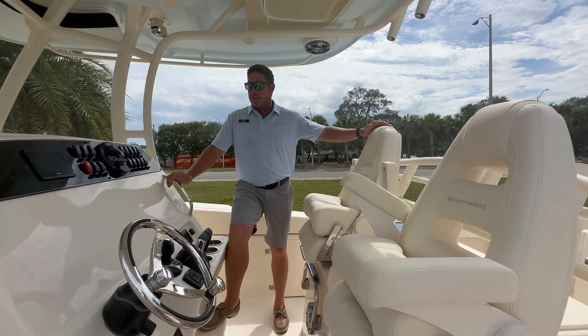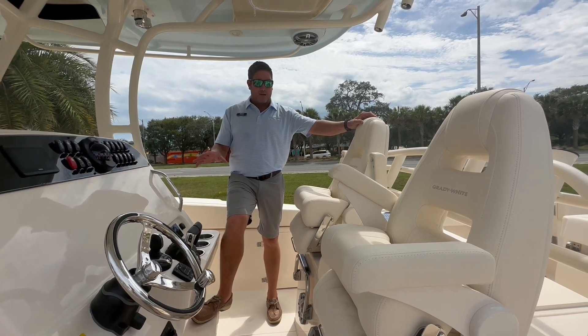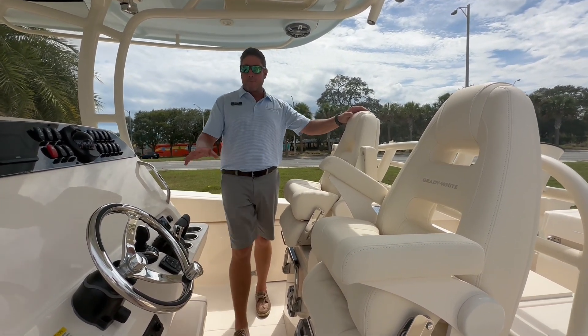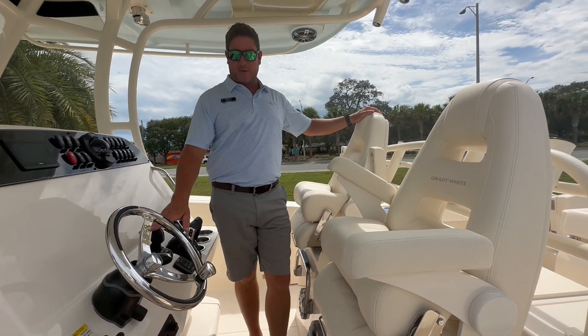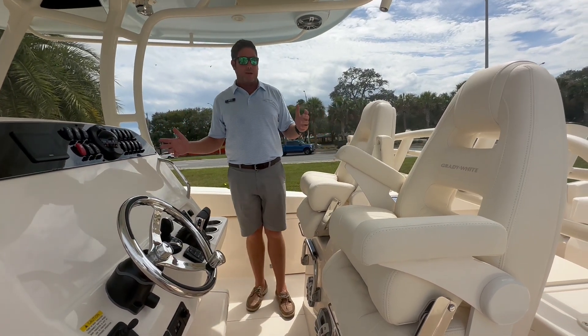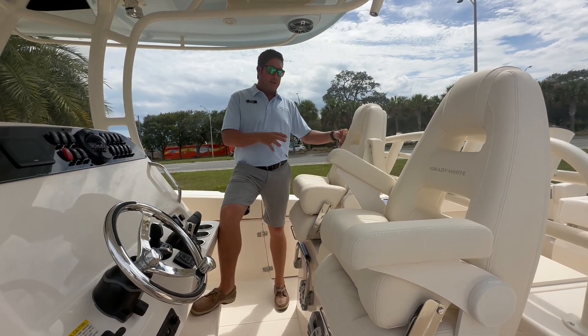As I move to the helm of the 306, there's a combination of classic style and modern creature comforts. We've got the upgraded Fusion stereo system with a subwoofer. You've got an electronic throttle joystick that allows anybody to be able to handle this boat, coupled with the classic setup of the 306. This space becomes not only your favorite spot to sit, but your wife's as well.